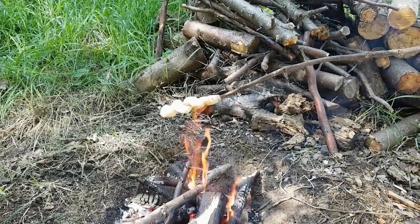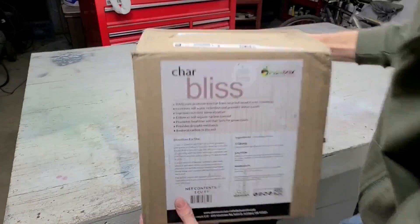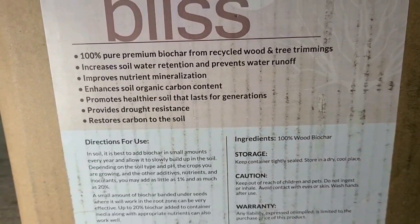As shown in other videos linked below, charcoal can be made in the backyard fairly easily while at the same time enjoying an outdoor barbecue. For many, that may not be an option. However, good quality biochar is becoming increasingly available at garden centers and online retailers.